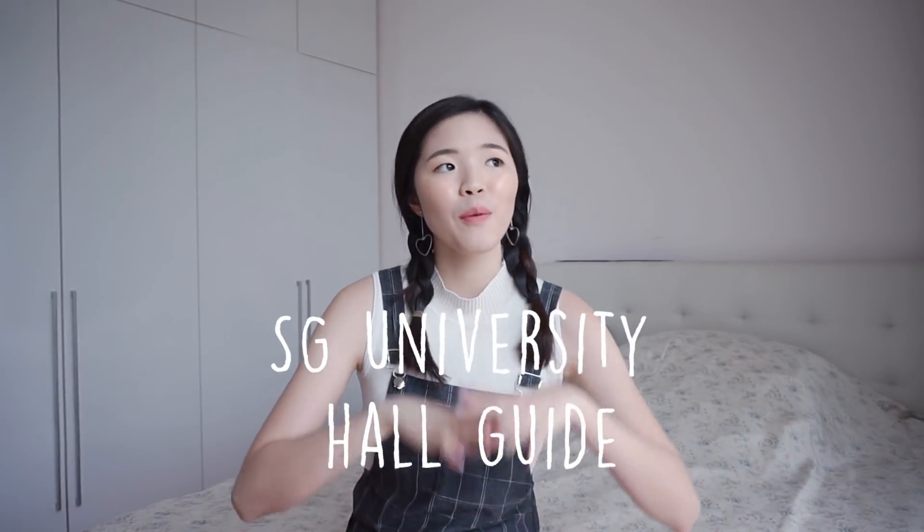Hi everyone and welcome back! Today I have a new video and it's going to be another NTU related video. Today's video is going to be the Singapore University Hall Guide. So besides NTU, I will also be touching a bit on NUS, which is the National University of Singapore, and is the other university in Singapore that actually offers Hall or Hall's Day.